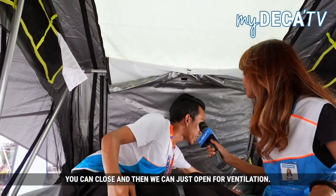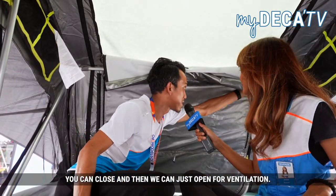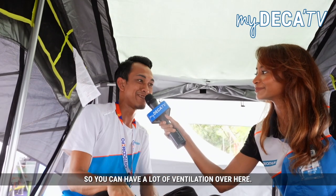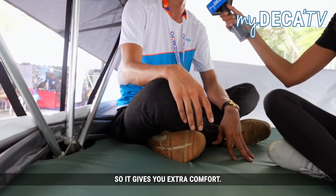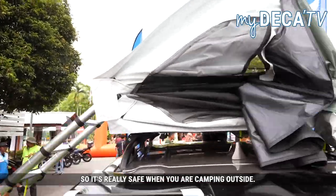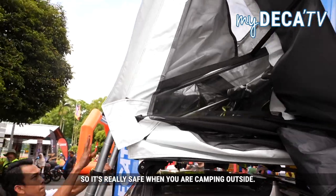And if you want some privacy you can close it, and then open it just for ventilation. On top of the flysheet it can also be opened, so you can have a lot of ventilation over here. It also includes a mattress so it gives you extra comfort. It can sustain up until 60km per hour, so it's really safe when you are camping outside.